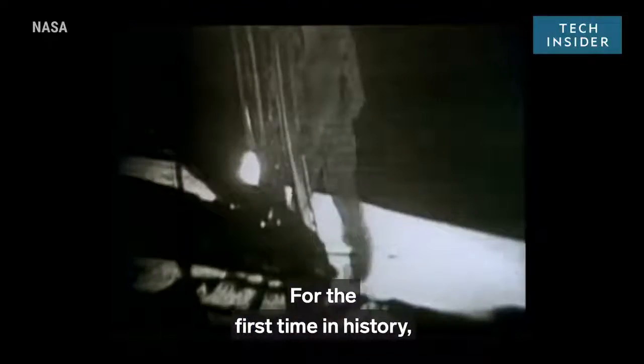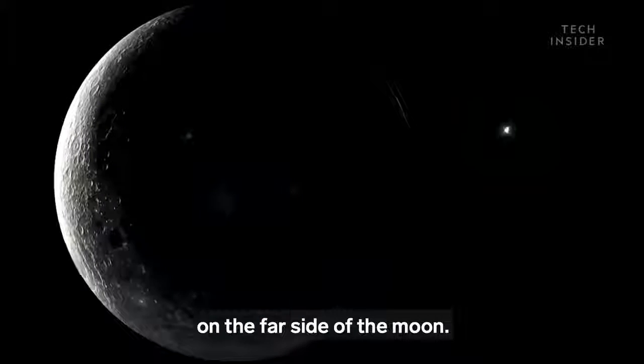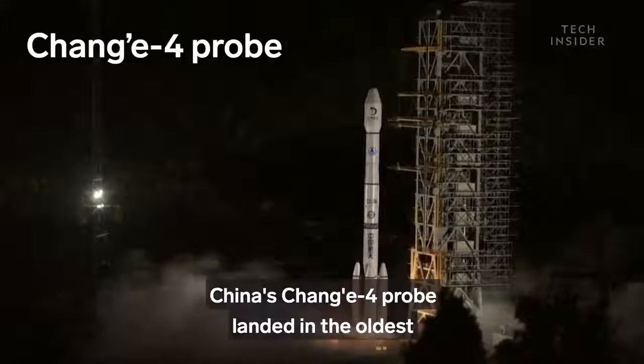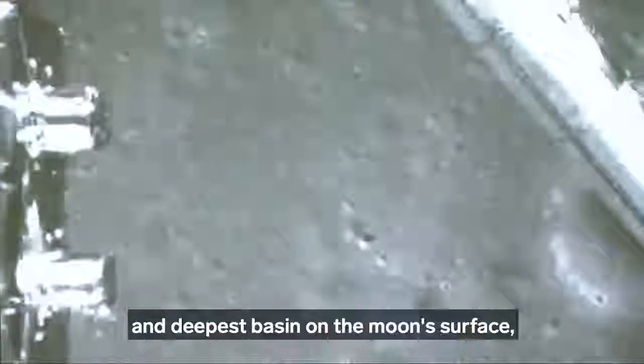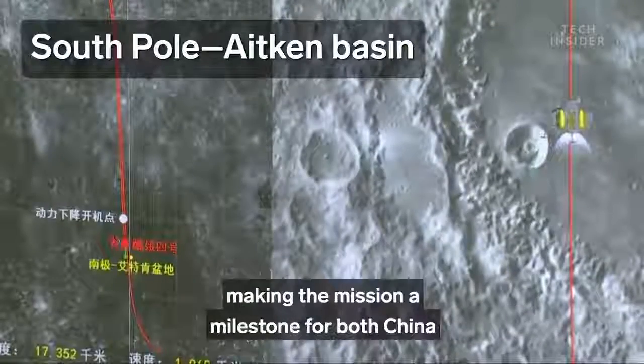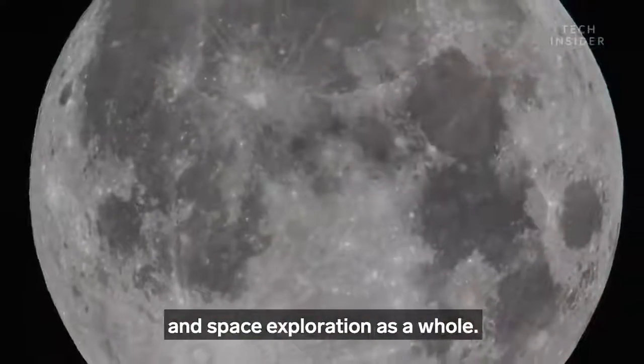For the first time in history, a space mission has touched down on the far side of the moon. China's Chang'e 4 probe landed in the oldest and deepest basin on the moon's surface, making the mission a milestone for both China and space exploration as a whole.